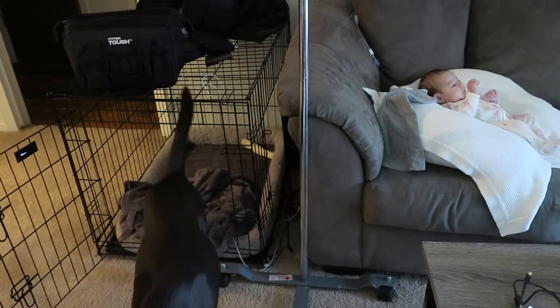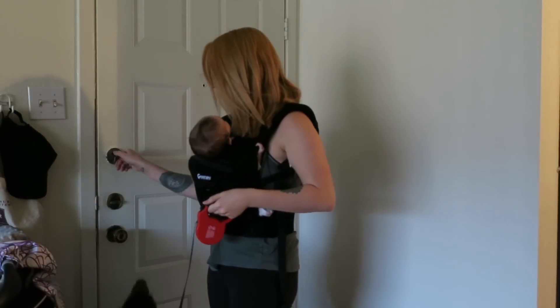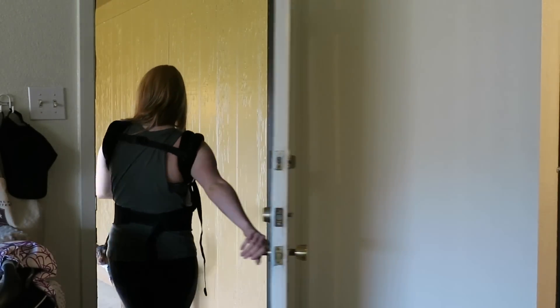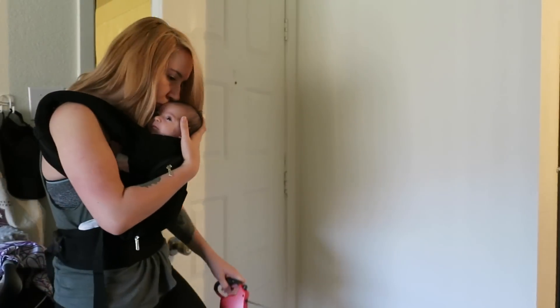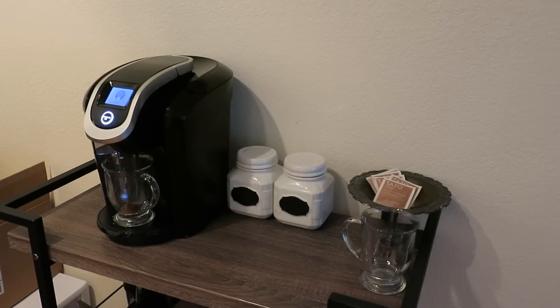Next, I'll let the dog out of his cage for the morning, and then I'll take him outside to go to the bathroom. Depending on Stella's mood, I'll put her in her baby carrier, or I'll just stick her in bed with Nick — it really depends on whether she's going to cry or not. Once we get back inside, usually the coffee pot is ready to go, so I will make myself my first cup of coffee of the day.